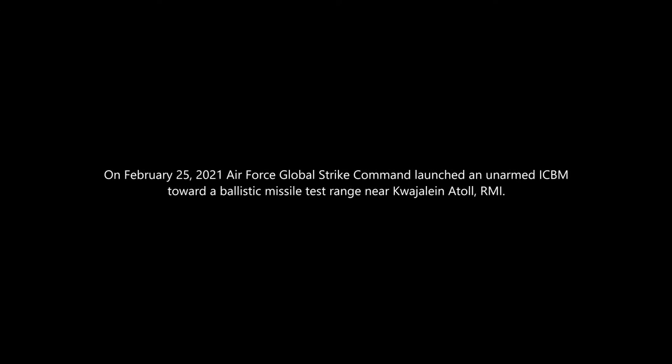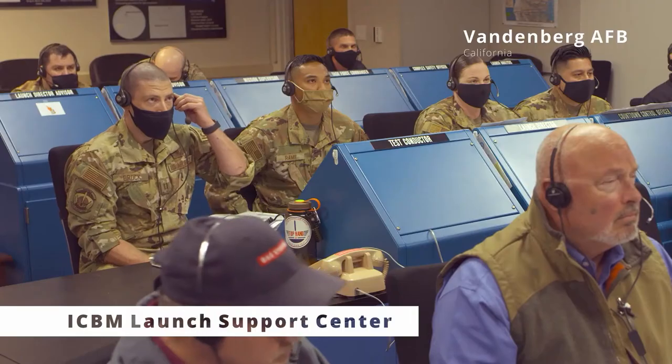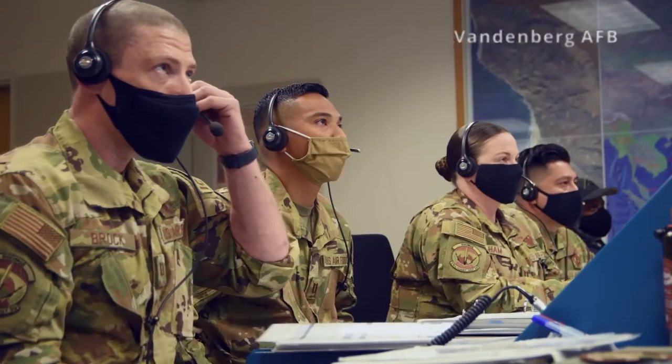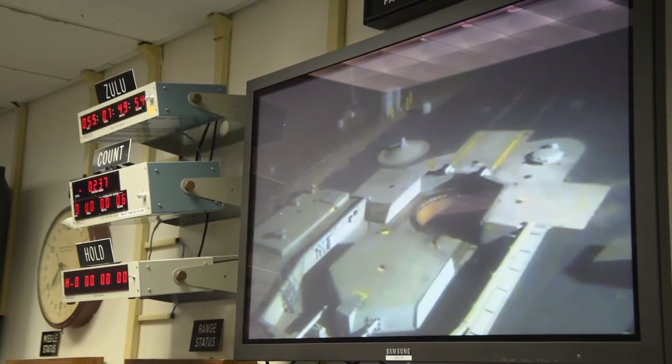Crew commander, initiate execute launch command on my mark. 15... 10... 5, 4, 3, 2, 1. It's a very safe and secure missile system,